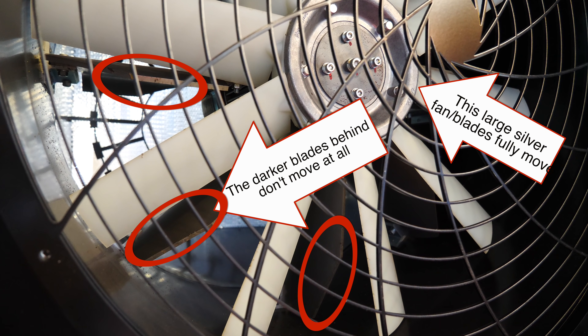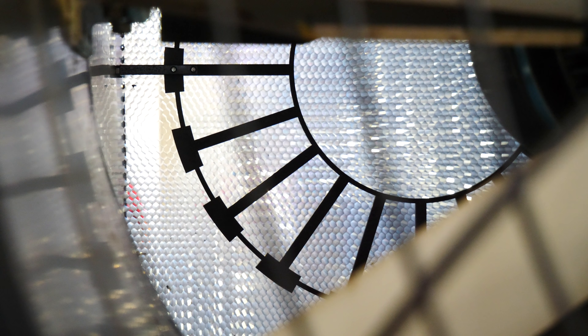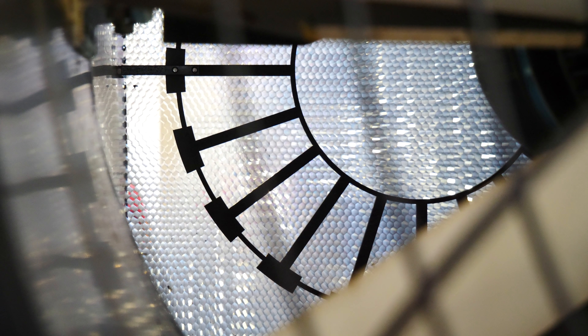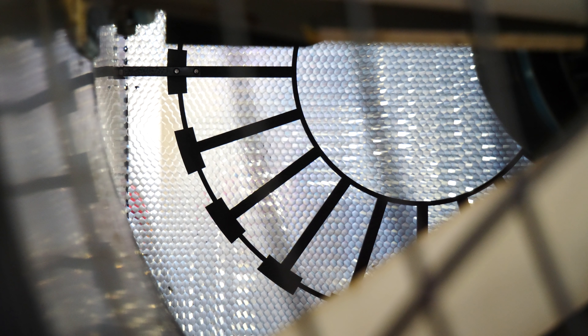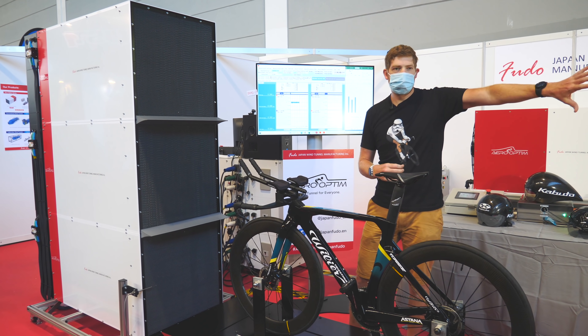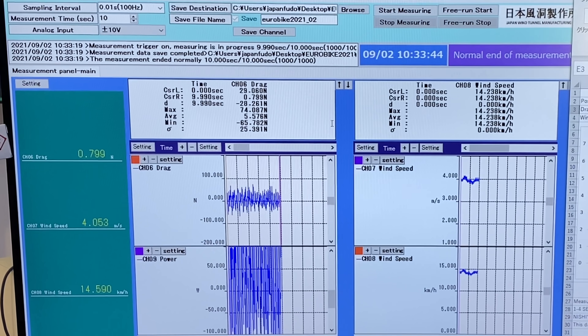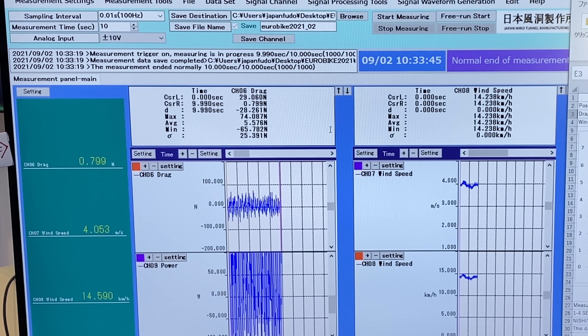The first set, closest to the fan itself, is statically fixed to the physical structure and goes ahead and stabilizes some of the air. There's a second circular set that also doesn't move, which helps further. On top of that they said they have some secret sauce inside that makes the calculations more stable than you'd have in a normal wind tunnel pulling air from fans behind, as opposed to pushing air from fans in front.